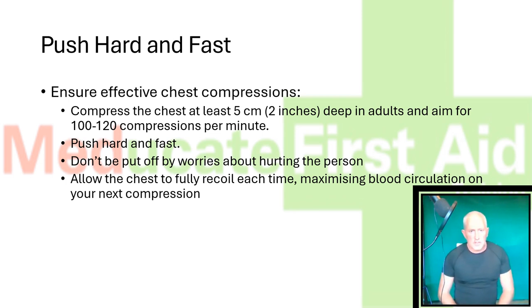Push hard and fast. Don't be put off by worries about hurting the person, for example breaking their ribs. Remember, a dead person always has broken ribs — so just go hard and fast. Remember to allow the chest to fully recoil each time, maximising blood circulation on your next compression.